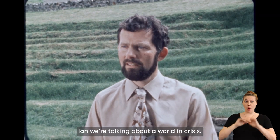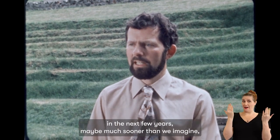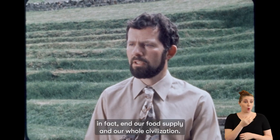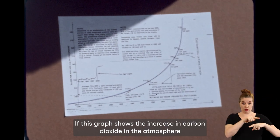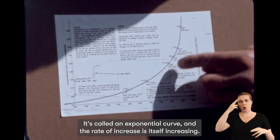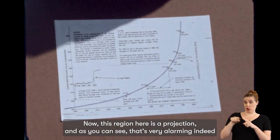Ian, we're talking about a world in crisis. Do you think it is in a crisis? I think it is, yes. I think we're heading for possibly a major climatic change in the next few years, maybe much sooner than we imagine, of such a nature that it may in fact end our food supply and end our whole civilization. What's causing this climatic change? The essence of it seems to be the buildup of carbon dioxide in the atmosphere. This graph shows the increase in carbon dioxide in the atmosphere during this century, and as you can see, it's a rapid rate of increase — it's called an exponential curve, and the rate of increase is itself increasing. This region here is a projection, and as you can see, that's very alarming indeed.